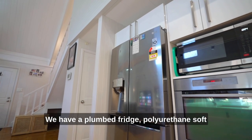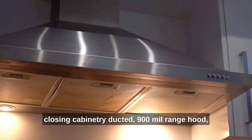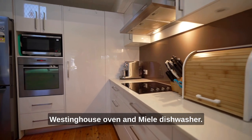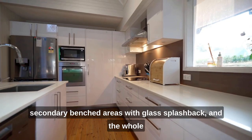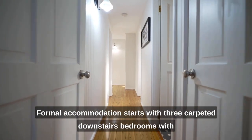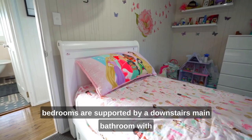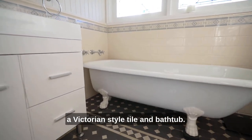We have a plumbed fridge, polyurethane soft closing cabinetry, ducted 900mm range hood, 600mm cooktop with a stainless steel Westinghouse oven and Miele dishwasher. We have a further 20mm stone to the secondary benched areas with glass splashback and the whole kitchen area is set under a huge ceiling fan from Big Ass Fans. Formal accommodation starts with three carpeted downstairs bedrooms with triple and double built-in robes, supported by a downstairs main bathroom with a Victorian style tile and bathtub.